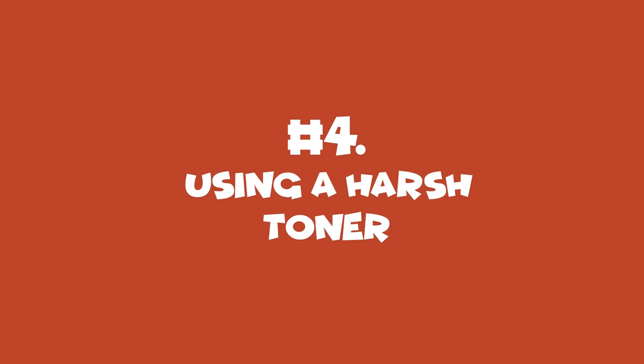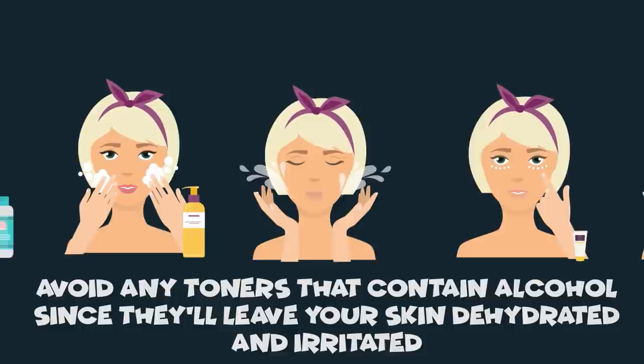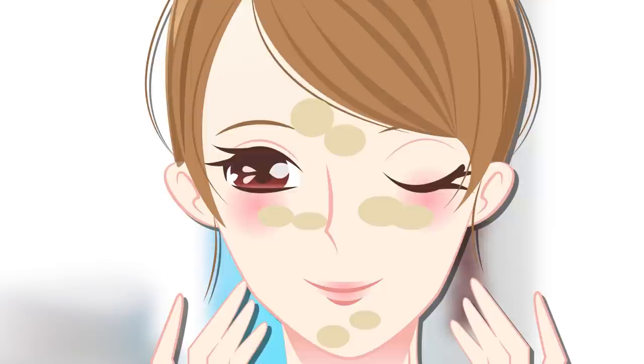Number 4: Using a Harsh Toner. Now that your face is clean, dry, and bacteria-free, it's time for toner. Choose a toner that doesn't have any harsh ingredients and is aimed at your particular skin type. Avoid any toners that contain alcohol since they'll leave your skin dehydrated and irritated. Even if you have oily skin, don't be tempted — alcohol does dry out your skin, but that doesn't mean less oil. In fact, your skin will retaliate and overcompensate for the dryness, starting to pump out even more sebum.